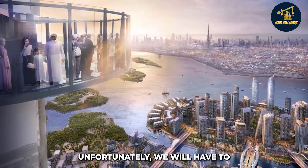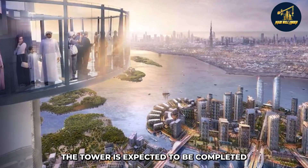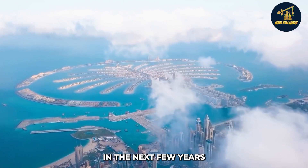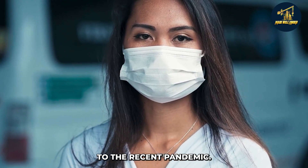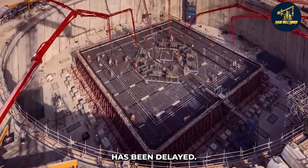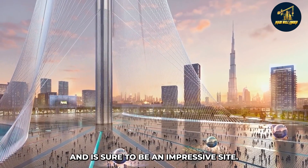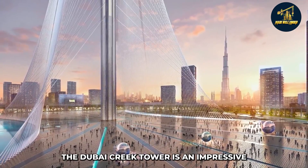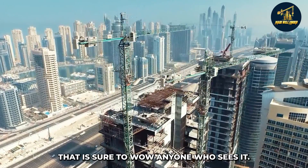Unfortunately, we will have to wait a while longer to see the Dubai Creek Tower. The tower is expected to be completed and opened in 2025. Due to the recent pandemic, the construction process has been delayed, but we can expect to see the Dubai Creek Tower soon.